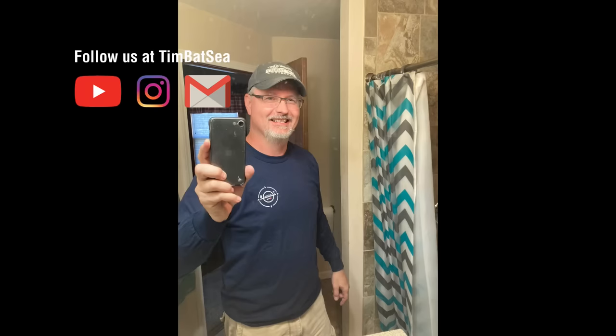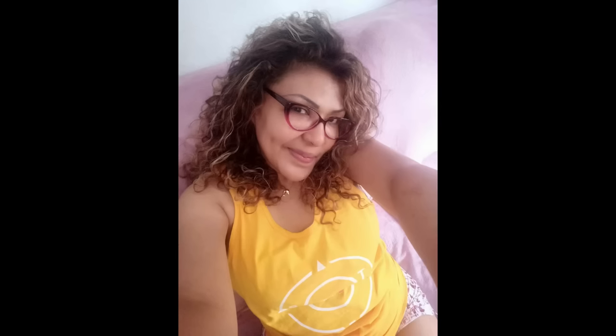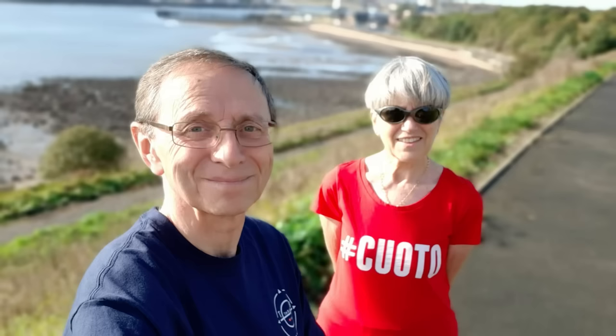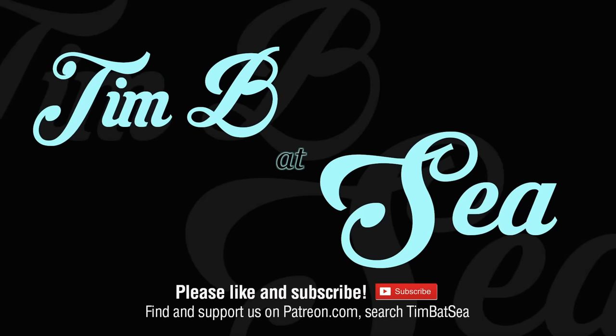Thank you guys so much for watching. If you get anything out of these videos and you'd like to show some love, we'd love to have you guys on the Patreon crew — I'll put a link in the description. And you can always buy my crew in Puerto Rico on our flight home by hitting that super thanks button. Thank you guys so much. Patrons out there, you guys rock. You guys take care, be safe, and I'll see you on the next one.